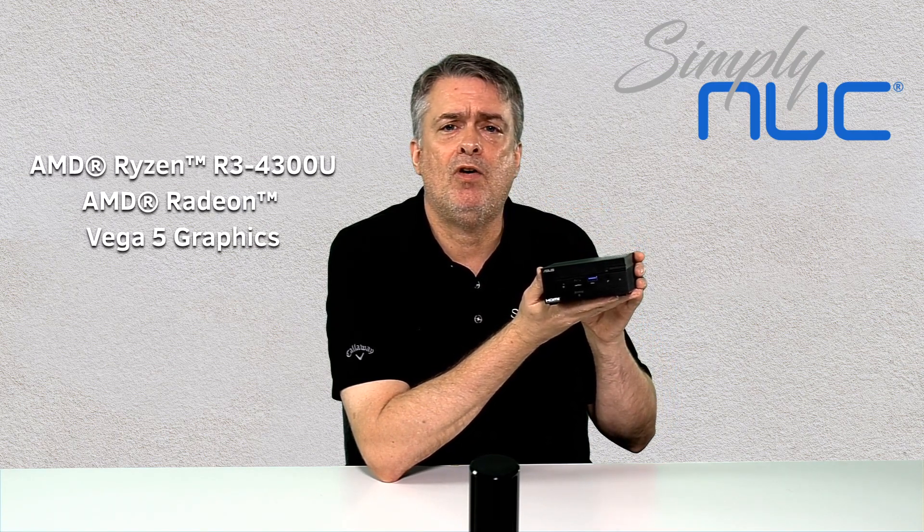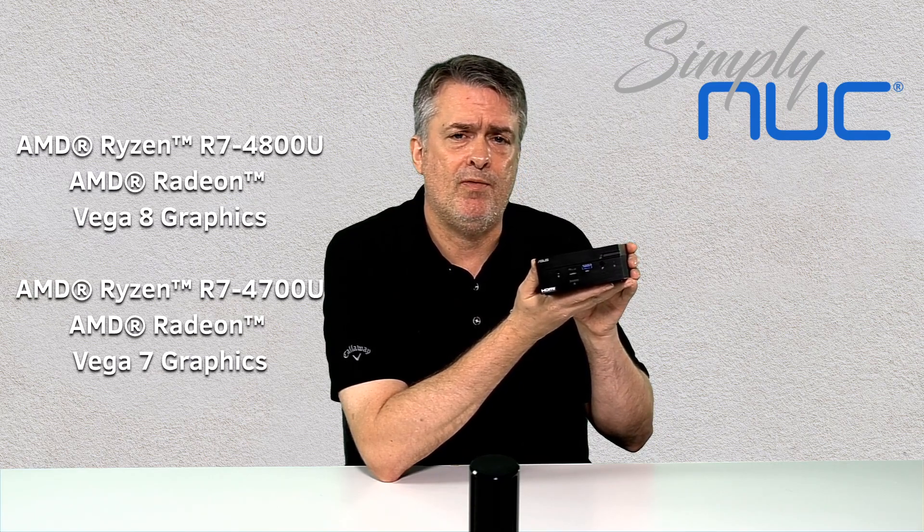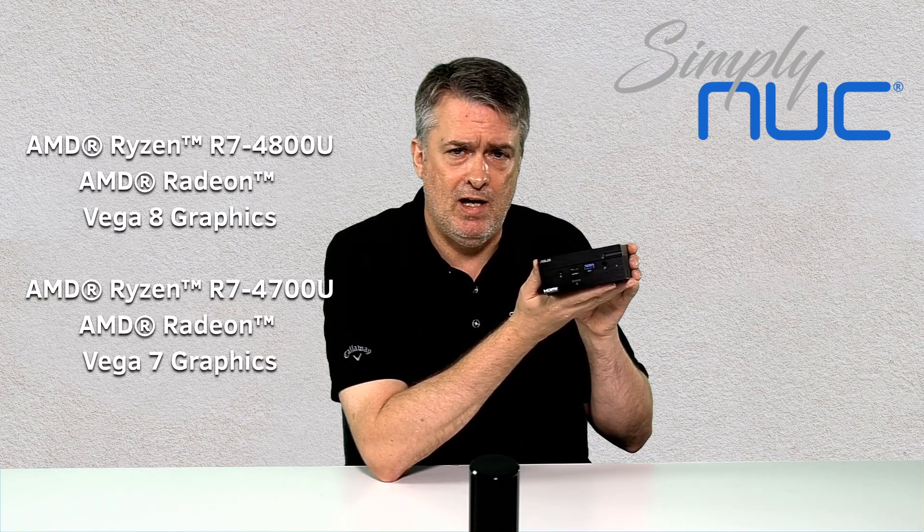We're going to offer four different SKUs of the Aspen Mini, starting with the R3 SKU using the 4300U processor, going up to the R5 using the 4500, and a couple of R7 SKUs — one with the 4700 and one with the 4800.